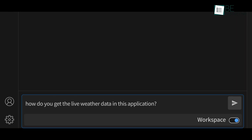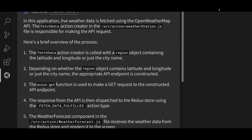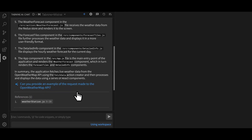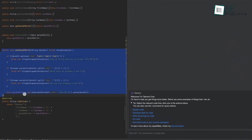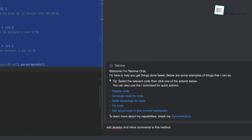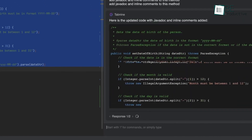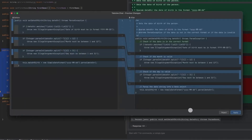Tabnine's suggestions are intelligent and context-aware, which means they adapt to each project's needs, allowing for a smoother workflow. The tool's balance of security and functionality makes it a great fit for enterprise-level projects where privacy, adaptability, and team-oriented development are top priorities, with easy integration and strong multi-language support.